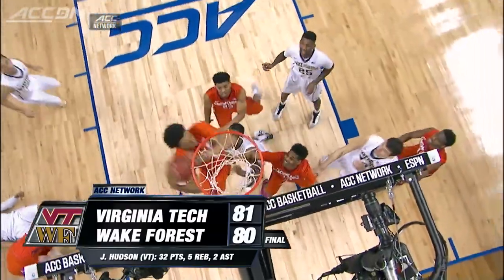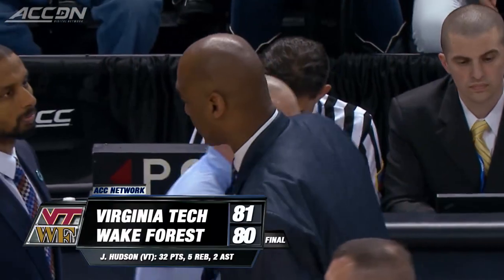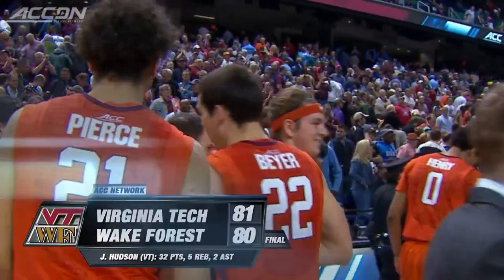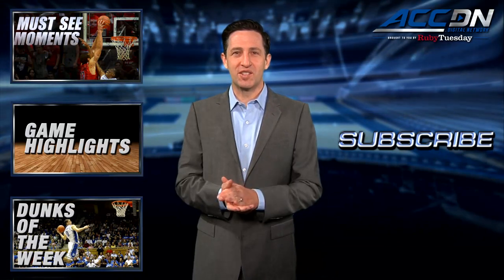They'll play Miami in round number two. I'm Jared Latch for the ACC Digital Network, brought to you by Ruby Tuesday. We are the official home for ACC basketball.